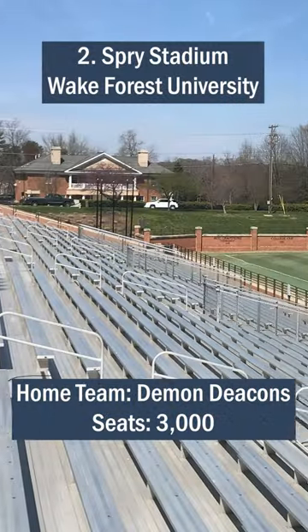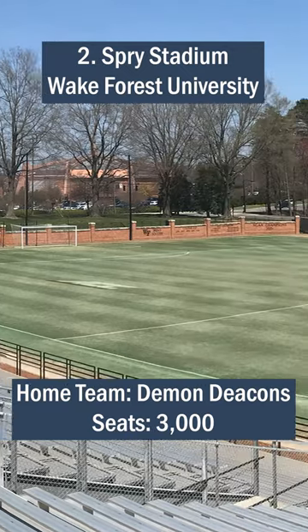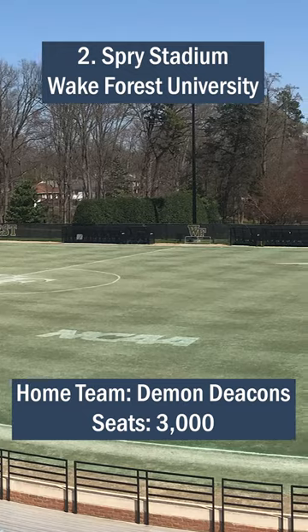Number 2: Spry Stadium, Wake Forest University. Famed for its top-of-the-line sound system and pristine natural grass field, Spry Stadium serves as a host for numerous NCAA championship matches.